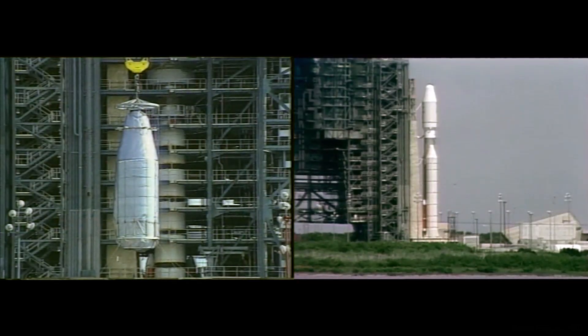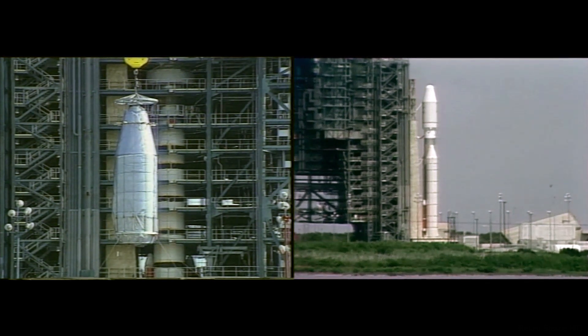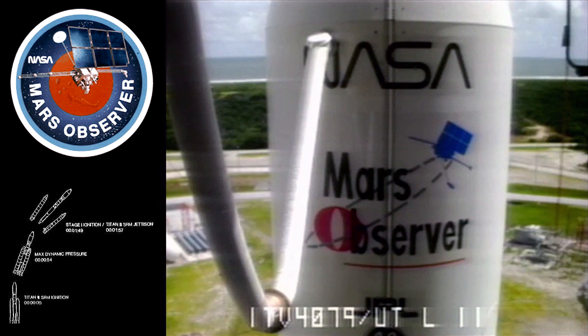Range Safety Command Destruction System has been armed. Fuel valves are now being opened. T-minus ten, nine, eight.